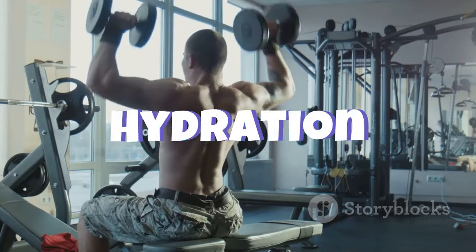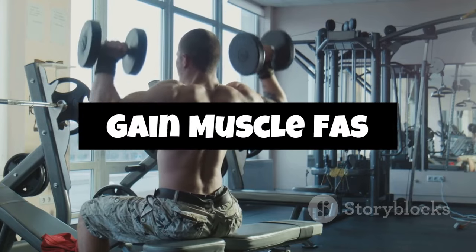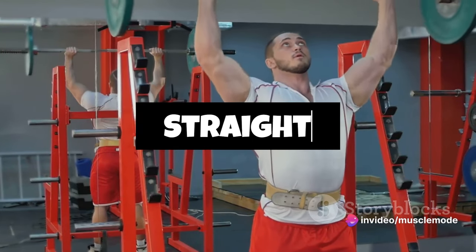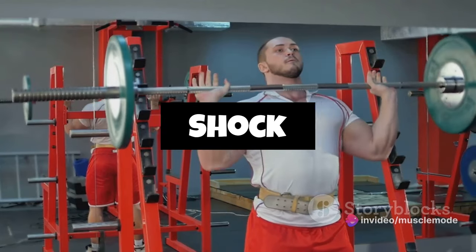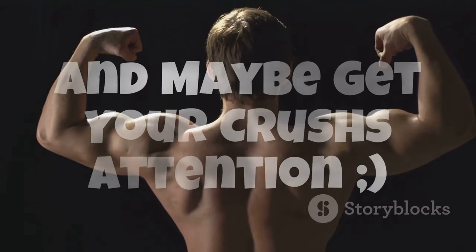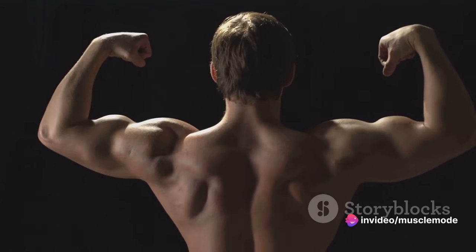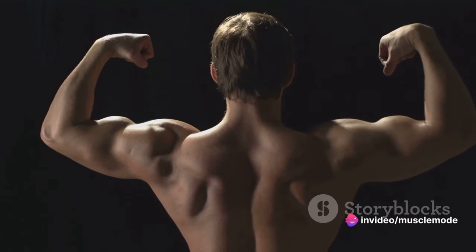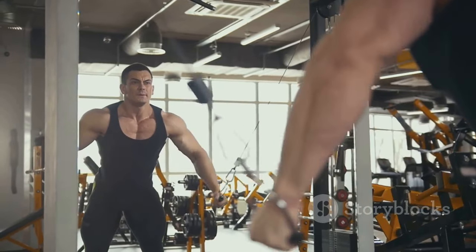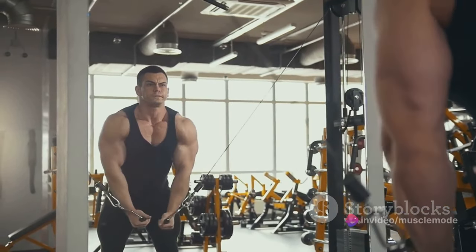We're talking about a concept that's been at the heart of muscle building and bodybuilding for ages: the caloric surplus. What exactly is a caloric surplus? It means consuming more calories than your body burns in a day. When you're trying to bulk up and build muscle, your body needs extra fuel. This fuel doesn't just power your workouts, it also aids in the recovery and growth of your muscles after you've hit the weights. By consuming more calories than your body uses, you're providing it with the extra energy it needs to build and repair those muscle fibers, leading to growth.